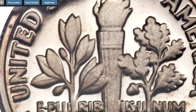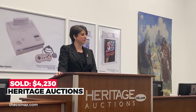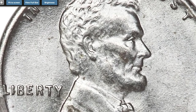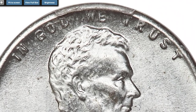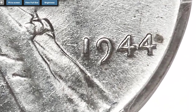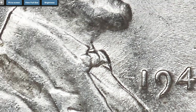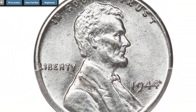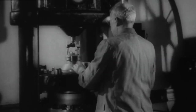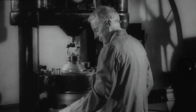Moving on to this extremely rare wartime penny: a 1944 zinc-coated steel cent — a rare transitional alloy error. The 1943 bronze cent is the most famous transitional alloy mint error in numismatics. Its successor, the 1944 steel cent, is also well known and undeniably rare; PCGS estimates that only 25 to 30 examples are known. The zinc-coated steel alloy was in official use at the Philadelphia Mint during 1944, used to strike two-franc pieces for Belgium.